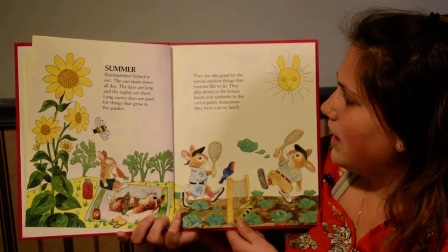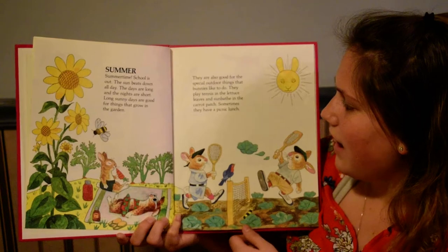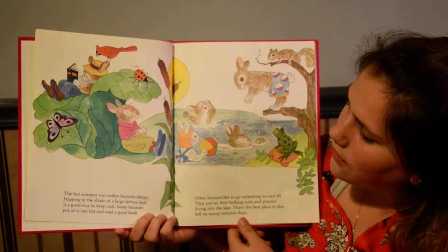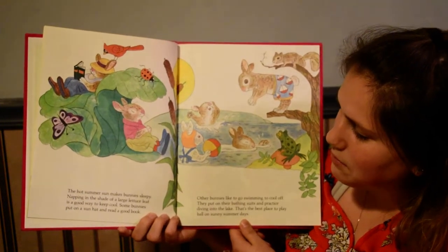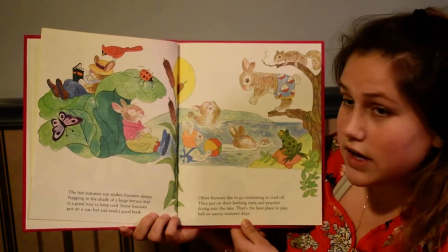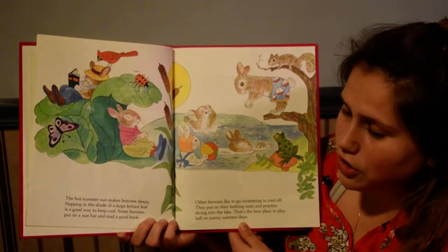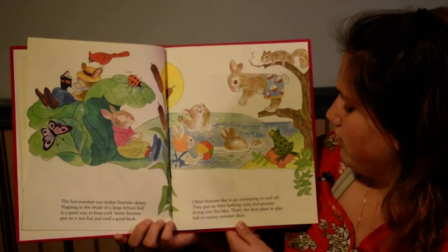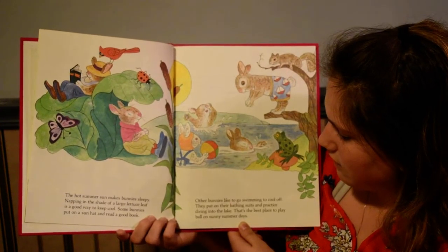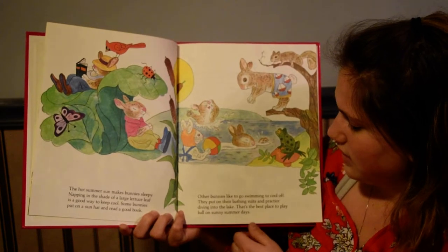They play tennis in the lettuce leaves and sunbathe in the carrot patch. Sometimes they have a picnic lunch. The hot summer sun makes bunnies sleepy. Napping in the shade of a large lettuce leaf is a good way to keep cool. Some bunnies put on a sun hat and read a good book. Other bunnies like to go swimming to cool off. They put on their bathing suits and practice diving into the lake. That's the best place to play ball on sunny summer days.